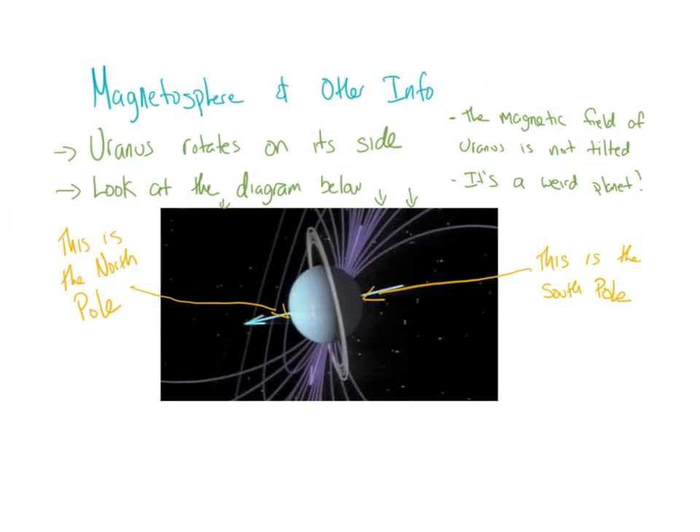Magnetosphere and other info: this is the first time I'm mentioning the magnetosphere — that's basically the magnetic field — because this one has a weird one. Uranus rotates on its side. Look at the diagram below: the arrow is pointing to the North Pole, and the other side of the arrow is the South Pole. On Earth, it's usually the top and bottom. There's a purple line going through diagonally — that is the magnetic field. It is tilted. So this is a very strange planet, to say the least.